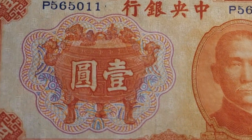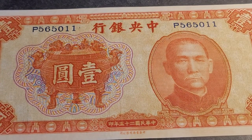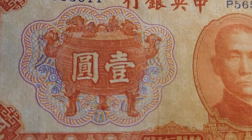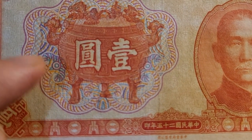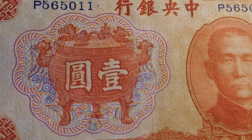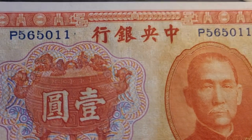Here we have the front of the banknote. This one has the founder of the Republic of China, Sun Yat-sen, and also has a ding — one dollar on it. As you can see, the ding is a metallic object; it's not made of wood or pottery.